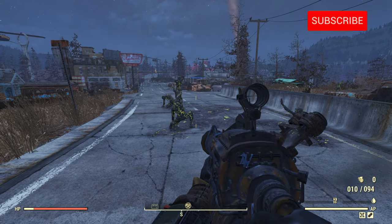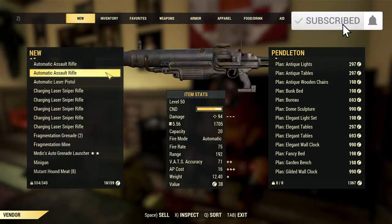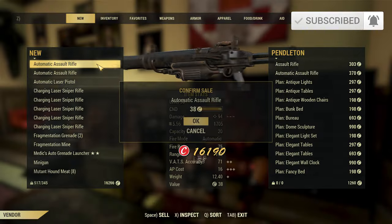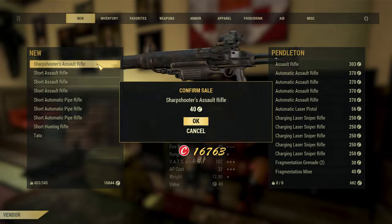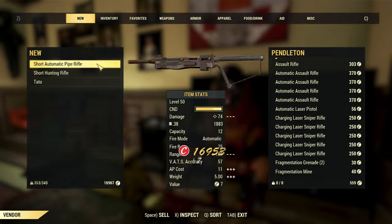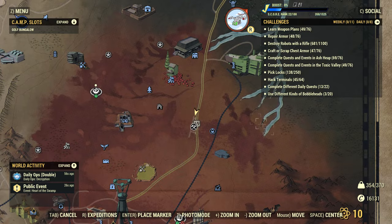I want you guys to smash that like and subscribe button because I've tried these methods many times and hit the maximum cap limit, which is 40,000, on multiple occasions. And I'm about to show it to you guys right now so you guys can do it as well. As you can see, I've got 16,000 caps right now.